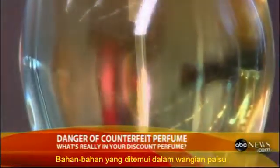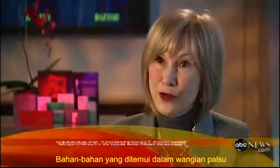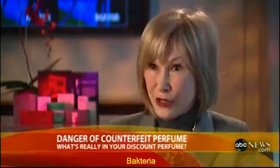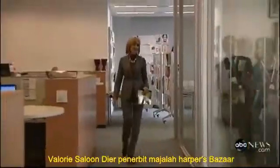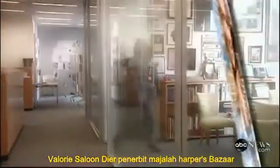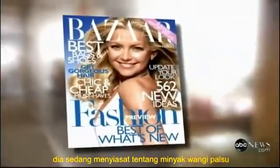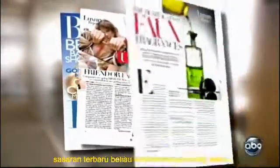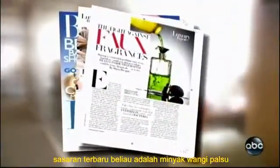Active ingredients found in counterfeit fragrance include things like urine, bacteria, and antifreeze. Valerie Salambier is the publisher of Harper's Bazaar. She and her staff have been investigating counterfeit luxury goods for more than six years now, and their latest target is fake fragrances.